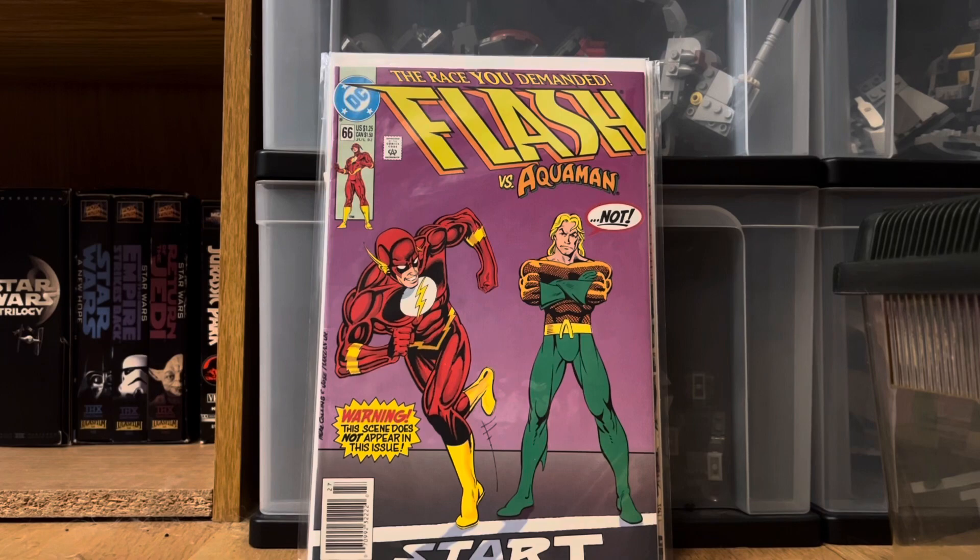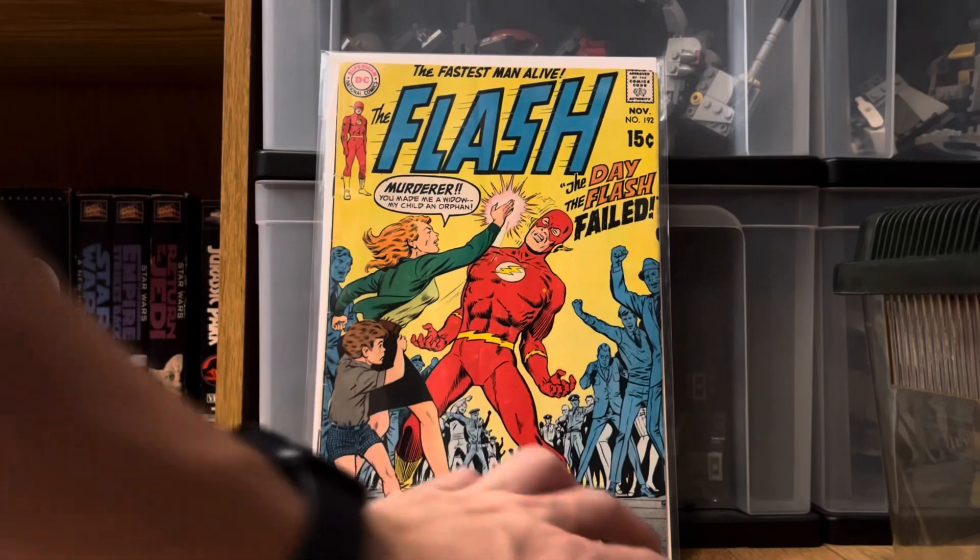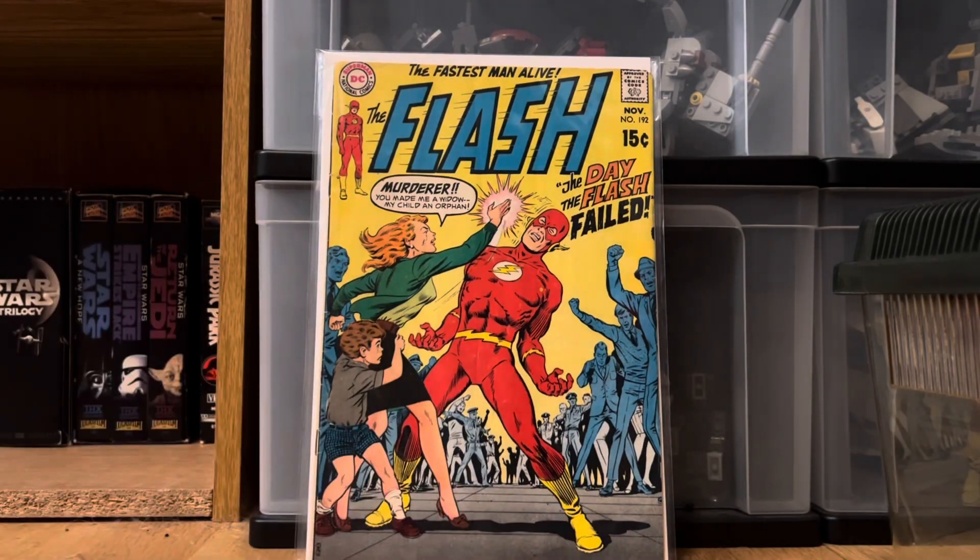Now getting into some of the better books: Flash number 192 is the earliest one they had, with a 15-cent cover price. It was about six bucks, so I'm really happy to get that one.